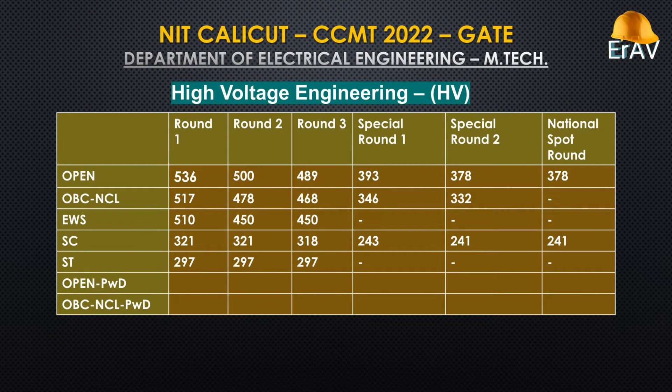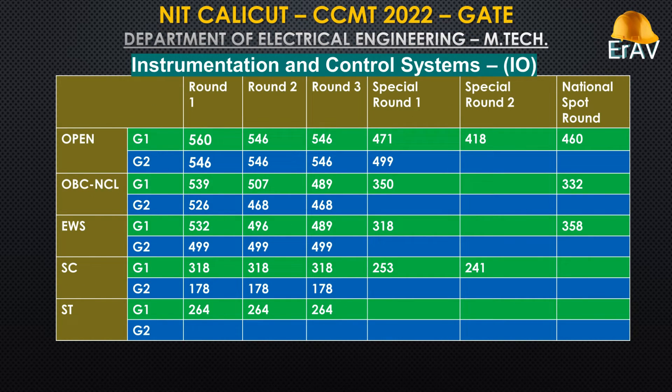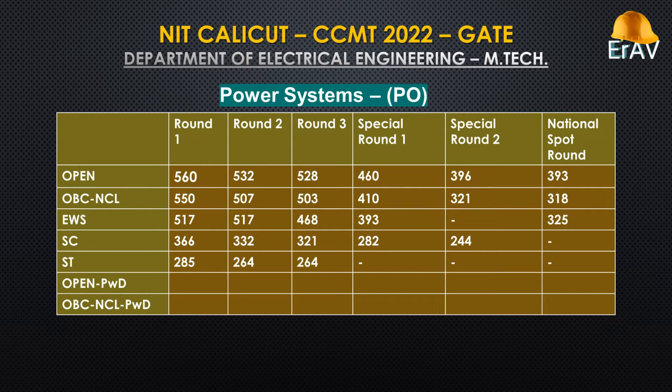High Voltage Engineering. Industrial Power and Automation. Instrumentation and Control Systems. Power Electronics. Power Systems.